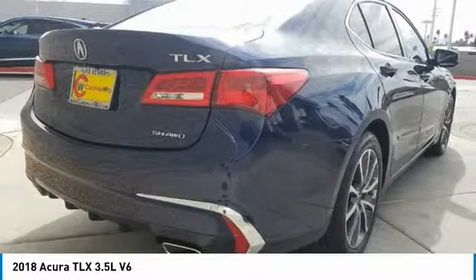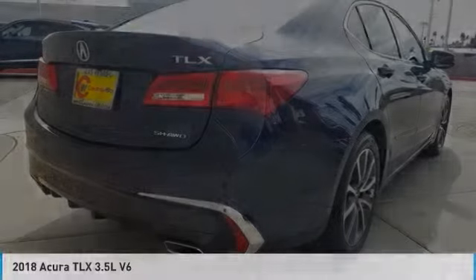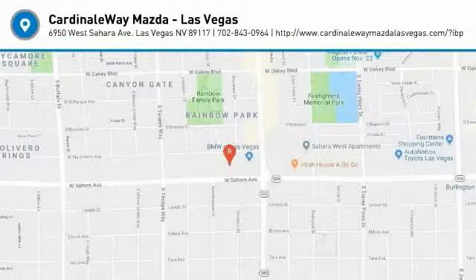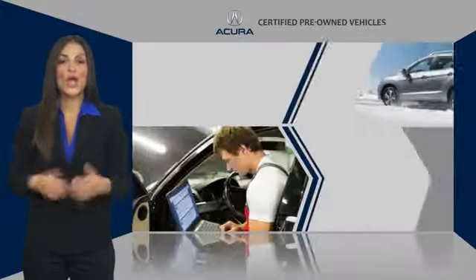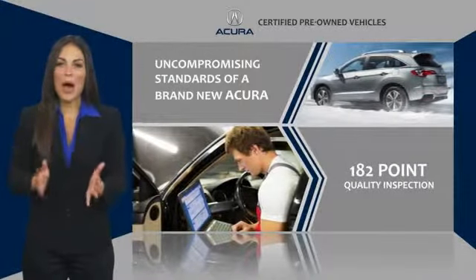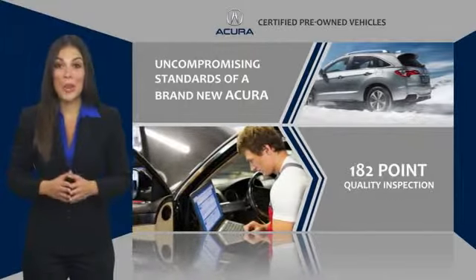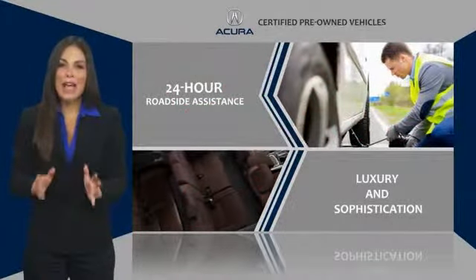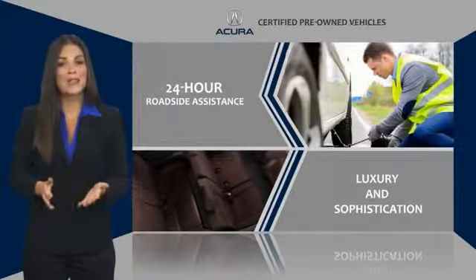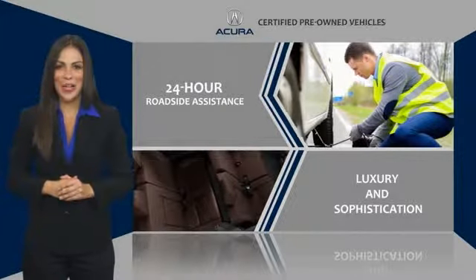Is love at first sight really possible? Let us know when you stop in. When purchasing an Acura certified pre-owned vehicle, you can expect the same uncompromising standards of a brand new Acura. The Acura dealership technicians ensure that every vehicle upholds the luxury and sophistication of the Acura name.